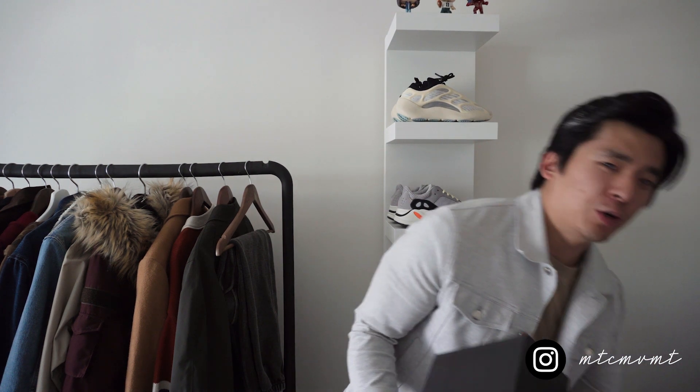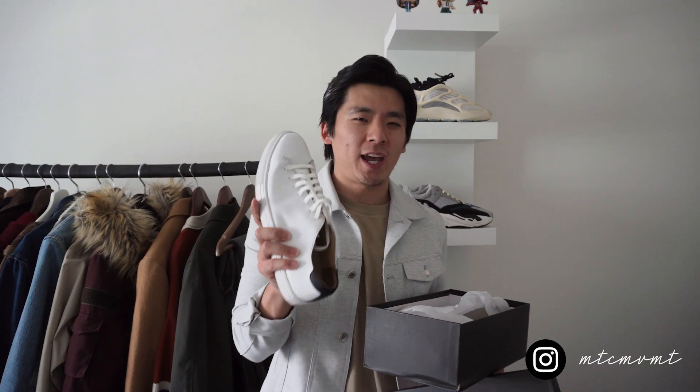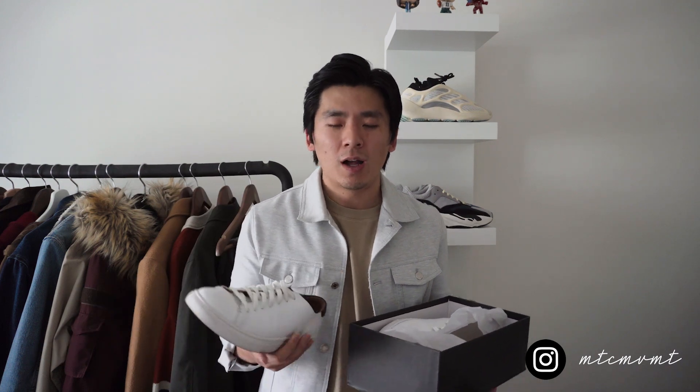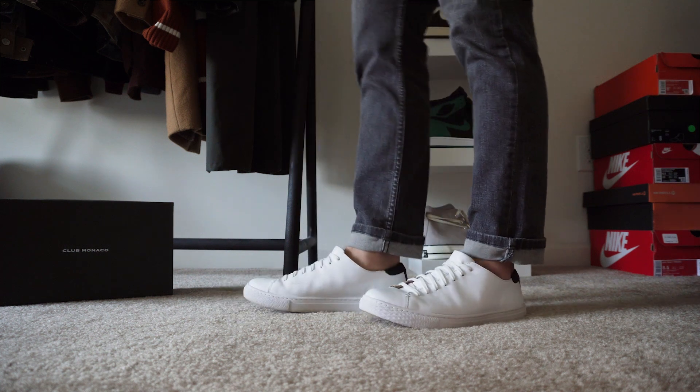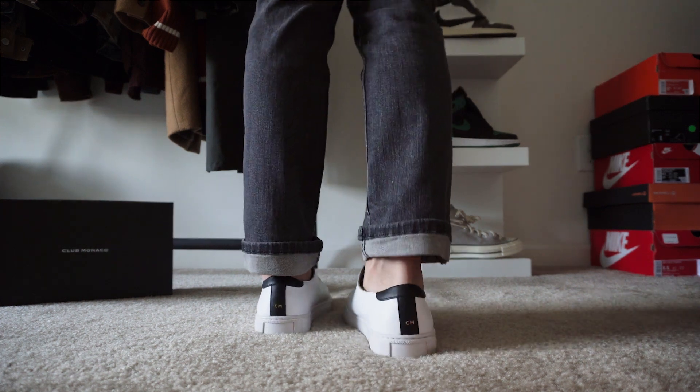The other white sneaker I wanted to show is from Club Monaco — a very different vibe from the Air Force Ones, a little more dressy. I always recommend sneakers like this if you're looking for something you can dress up but also wear casually. Something very minimal — I could wear these with jeans and chinos, but I could also wear them with a suit to dress it down a bit. Every guy needs a white pair of sneakers — whether you're into street style, go with the Air Force Ones, or into a more dapper look, go with something like this.